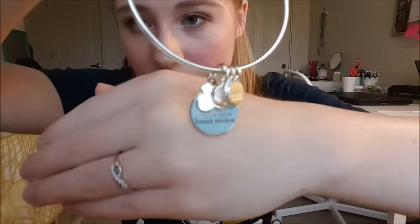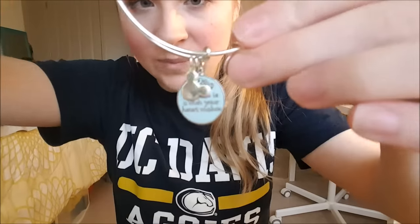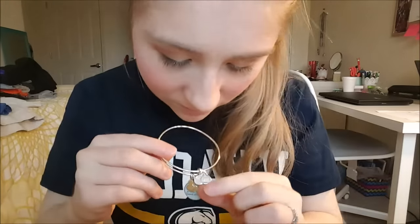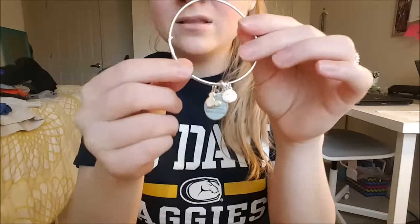I also bought three Alex and Ani bracelets. They just released new ones in 2017 right after I left — a Merida one, a Pocahontas one, and somebody else — and I really wanted the Pocahontas one but missed it. The one I got says 'A Dream is a Wish Your Heart Makes' and has a crown and a little Mickey thing. I got the silver one — they have it in shiny silver and shiny gold.